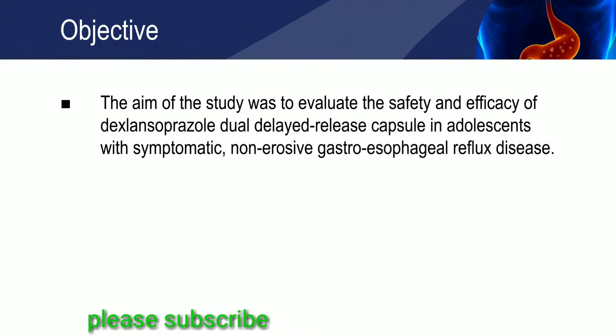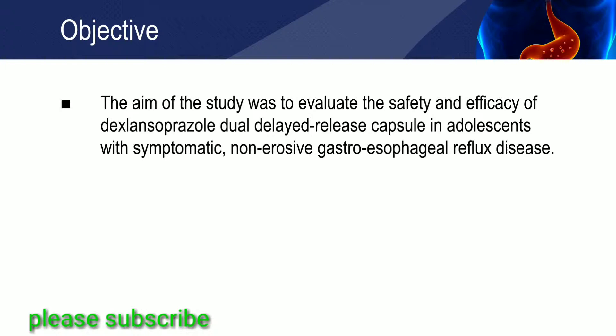The objective of the study was to evaluate the safety and efficacy of dexlansoprazole dual delayed release capsule in adult patients with symptomatic, non-erosive, gastroesophageal reflux disease.